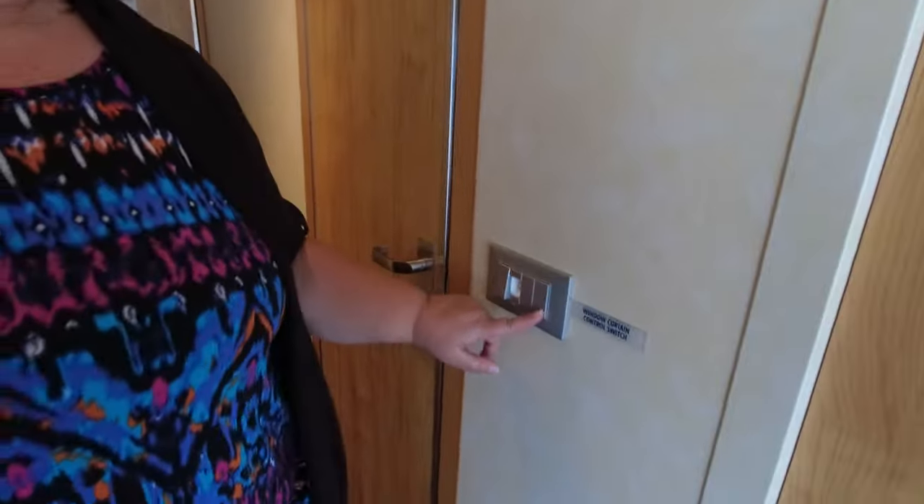I'll show you how the curtains close — it's pretty cool actually, have a look. Here are our touch lights and we'll show you how they work.